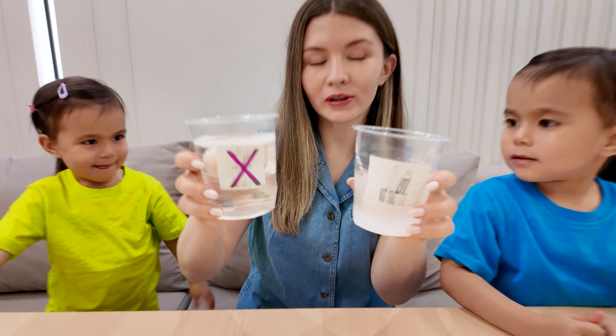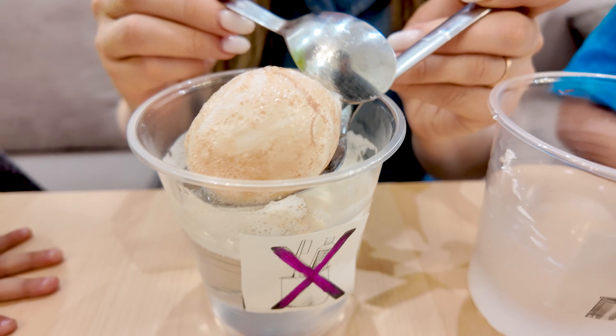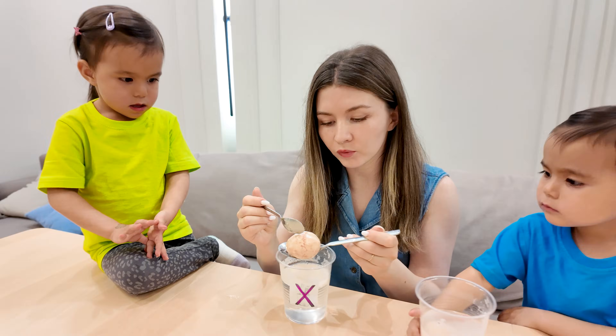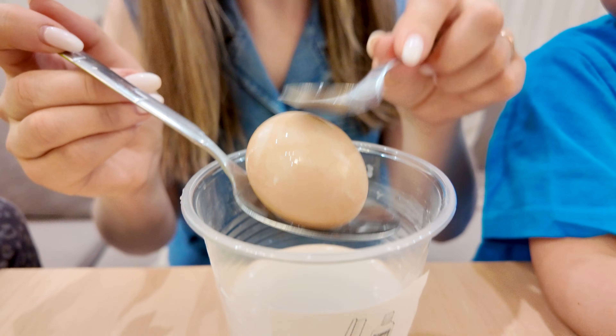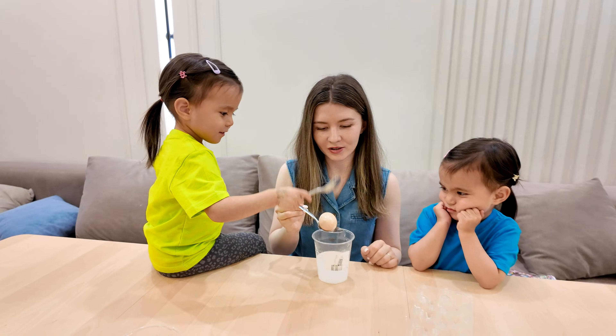Moment of truth! What happened to the egg with no toothpaste? Pew! It's all wobbly and soft now. The vinegar ate the shell. This is what happens when teeth aren't brushed — the enamel disappears. Now let's check the egg that had toothpaste on it. Wow, it's still strong! The toothpaste really protected it.